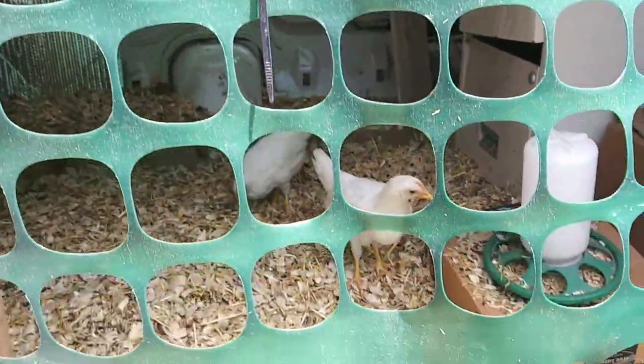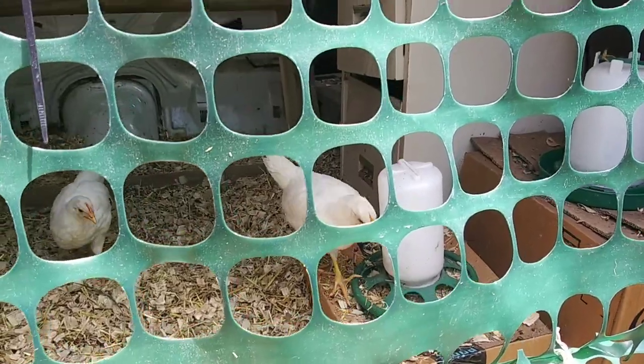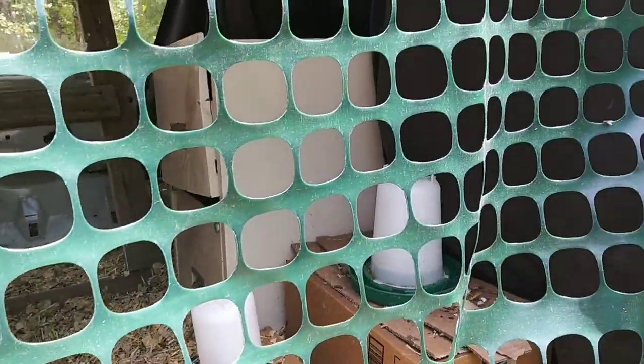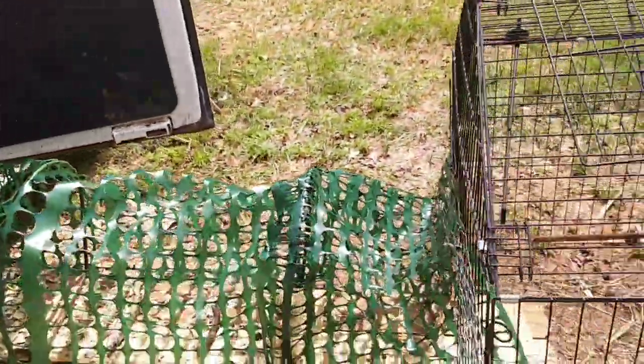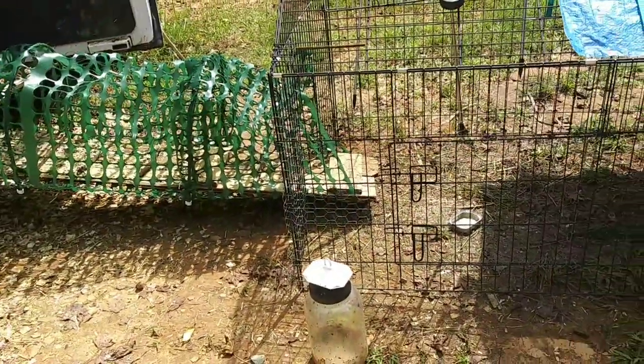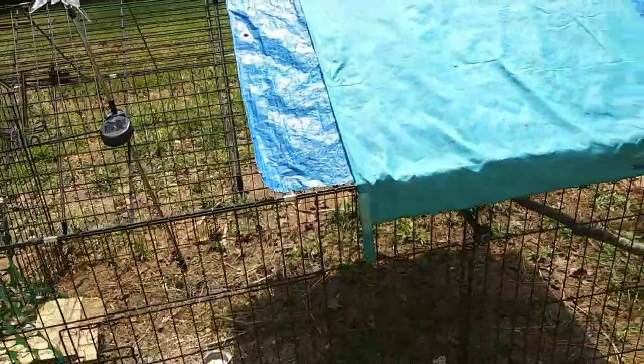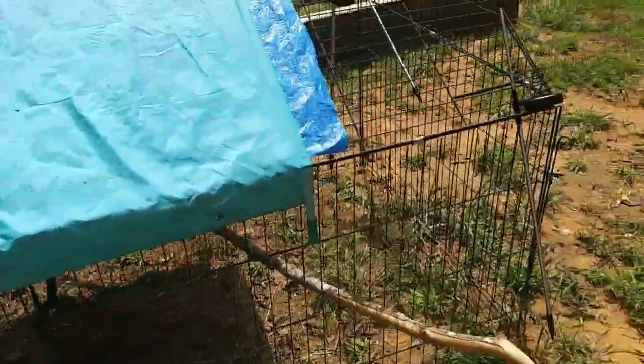They're doing such a good job kicking up that compost. They've still got a little bit of food left and they're doing good on water — just really, really great chickens. The fly magnet is working like crazy; I love it. There are still flies but it's catching quite a few.